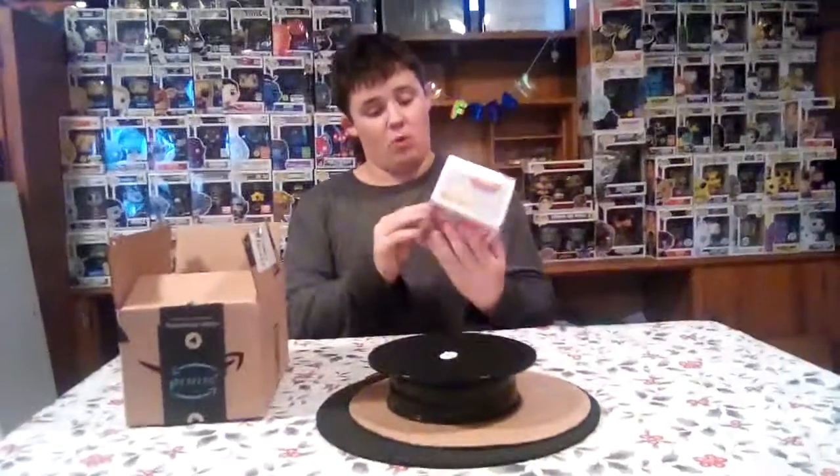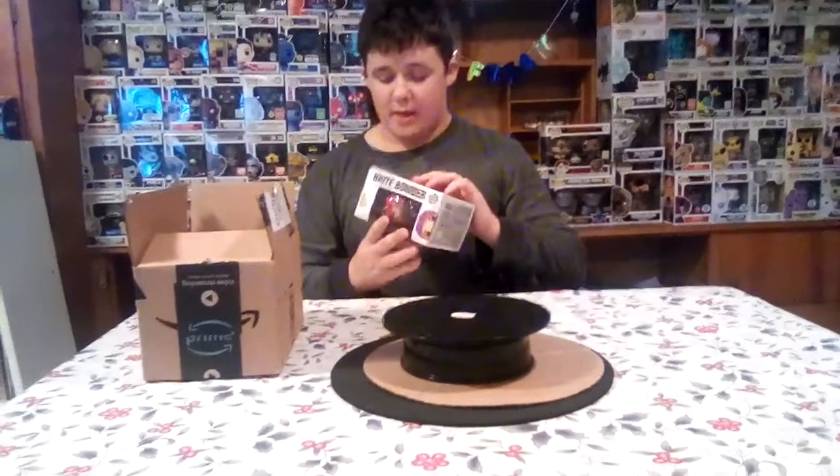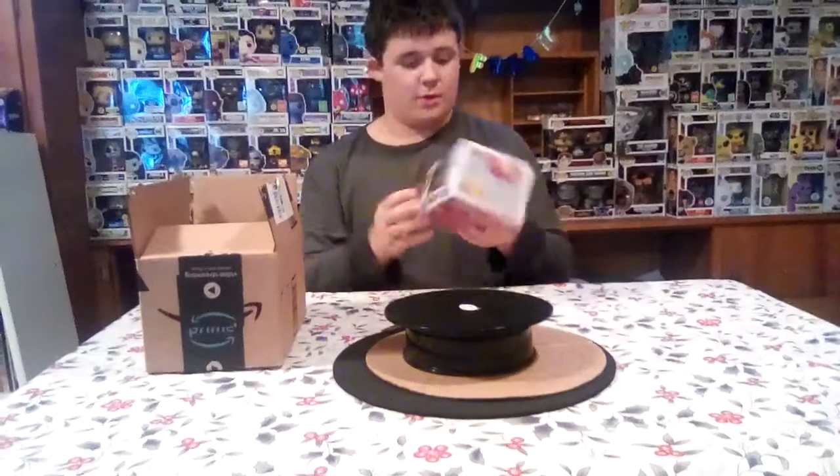Ooh, let me check the condition. Good condition, except for like a little dent in the corner. But overall, good condition, Amazon.